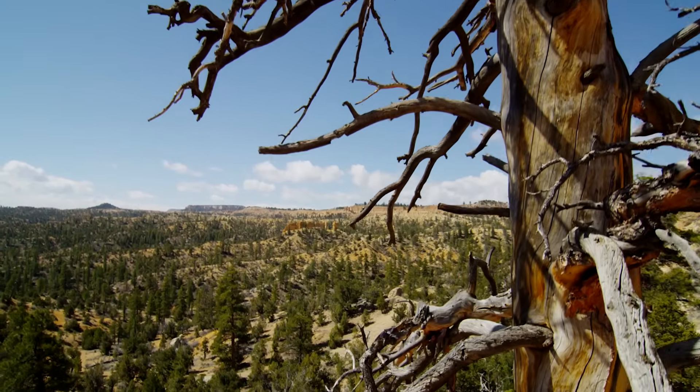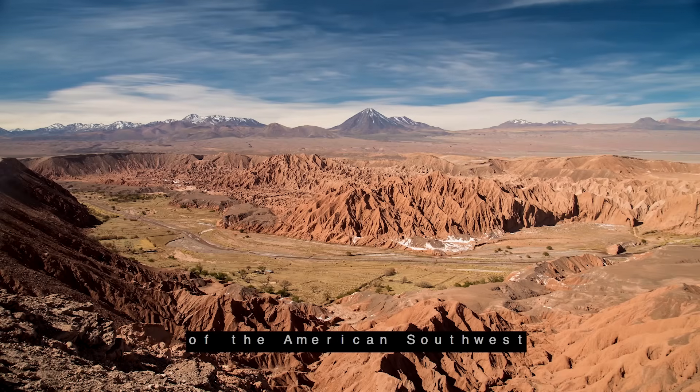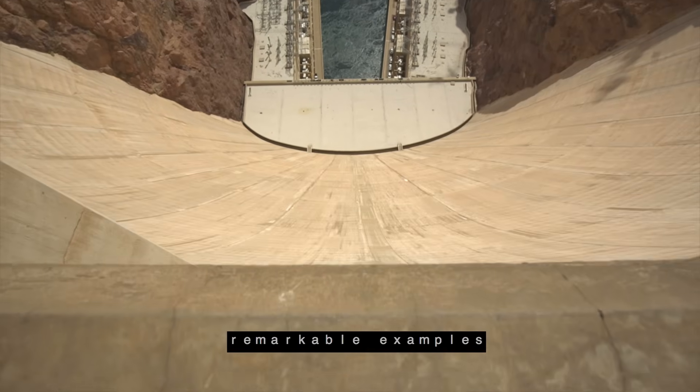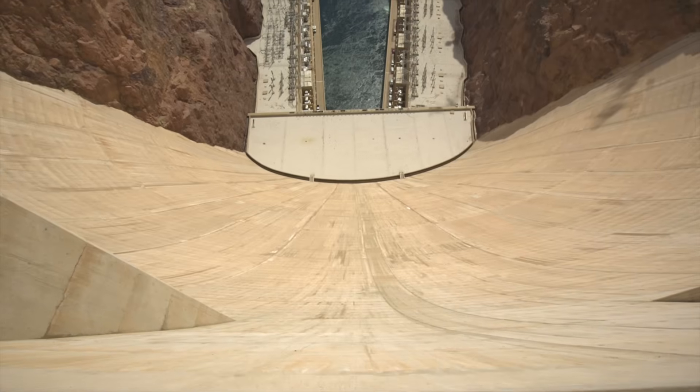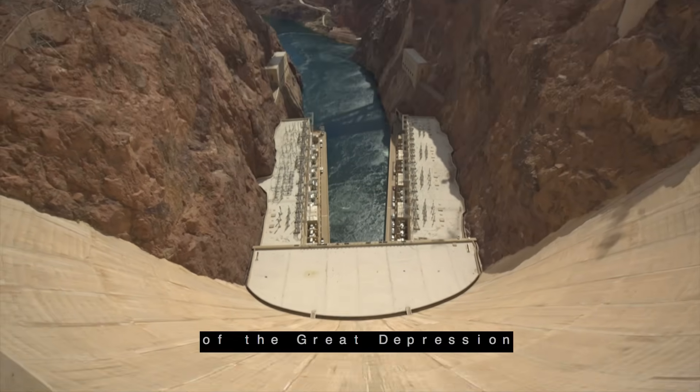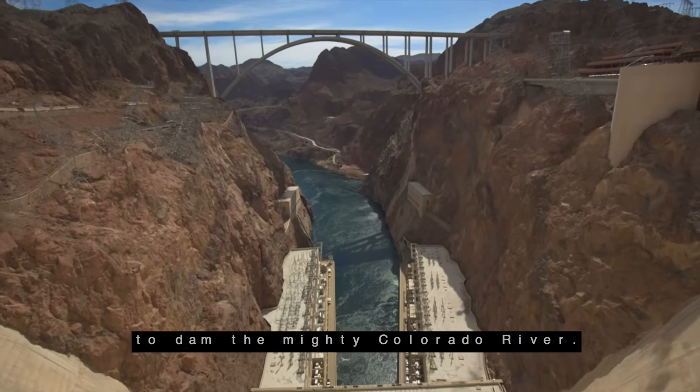The dry, dusty earth and red cliffs of the American Southwest are home to one of mankind's most remarkable examples of modern engineering: the Hoover Dam, built during the height of the Great Depression to dam the mighty Colorado River.